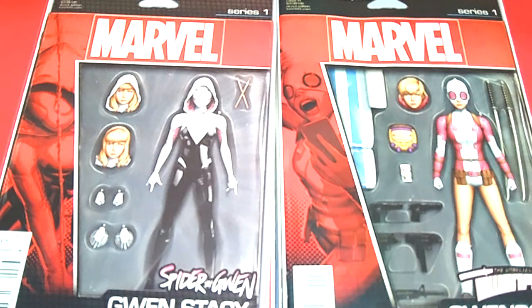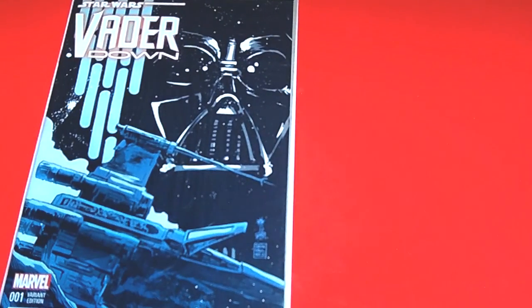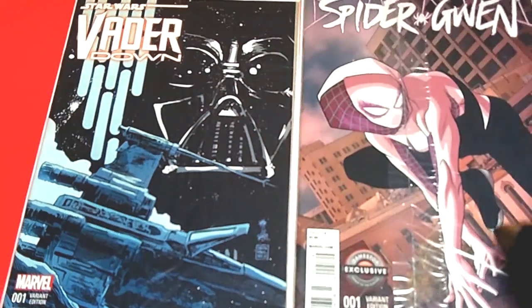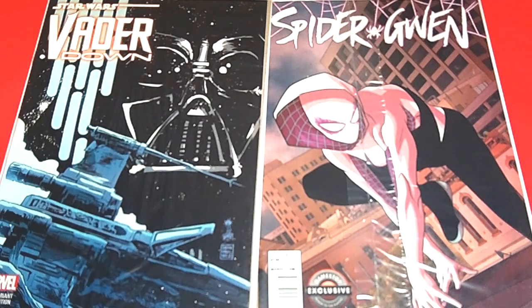The next two variant covers I picked up at my local GameStop — yes, GameStop carries variant cover comic books! The first is Star Wars: Vader Down issue number one — that's a sick cover. I also picked up the Spider-Gwen issue number one. Both of these are GameStop exclusive variant covers. So you guys and ladies, definitely ask your local GameStop about their comic books.